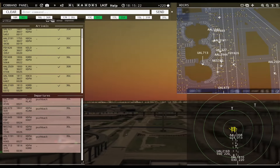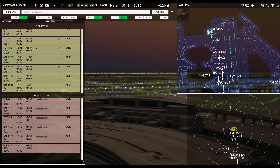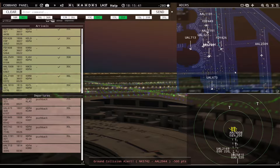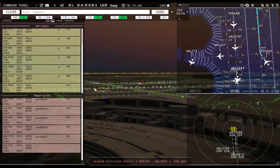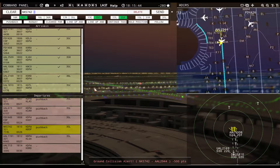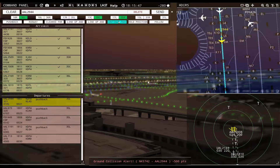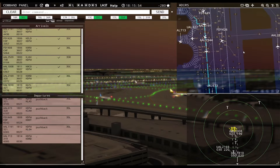Friendly 426, taxi to apron via Mike Zulu. United 2169, runway 36 left, cleared to land. Delta 1810 with you, runway 35 center. The game glitched — you guys are all going out. I have it happen at the worst time. That's lame. Continue taxi American 290.